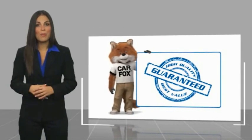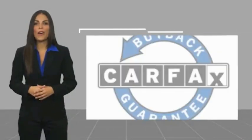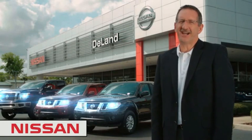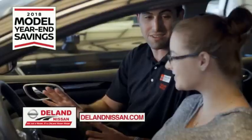Be sure to find a complimentary copy of this report online or contact the dealership. This vehicle qualifies for the CarFax buyback guarantee. I'm Kurt — before you buy, give us a try. Get ready to play big and save big with DeLand Nissan.